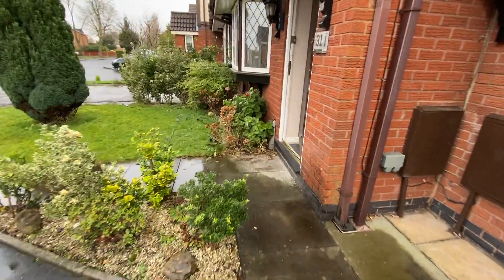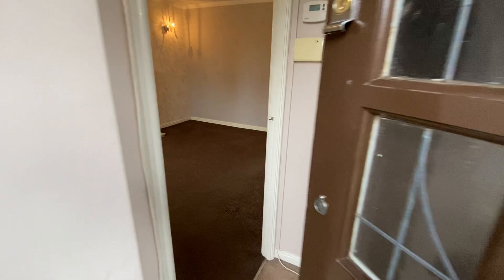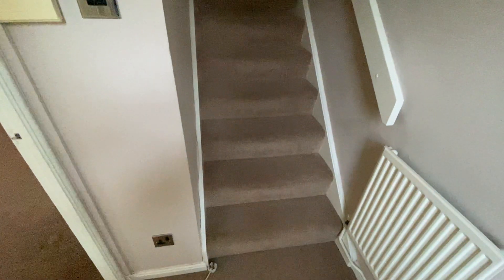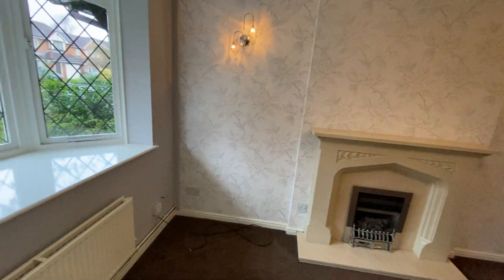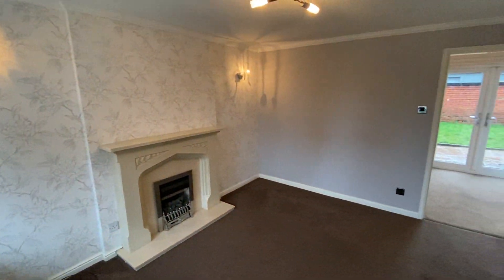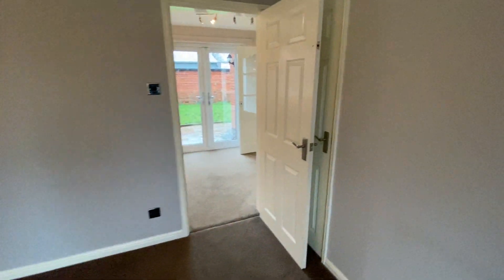There's a small front garden at the front. As we enter, you have your hallway and the stairs leading upstairs. We'll take a walk into the first lounge of the property. Lovely bay windows here, and a bit of a storage cupboard under here.